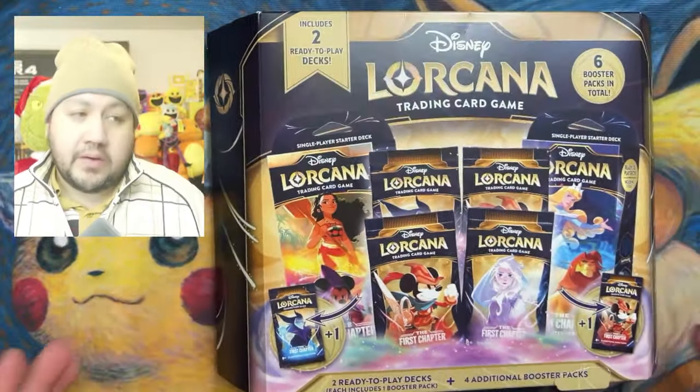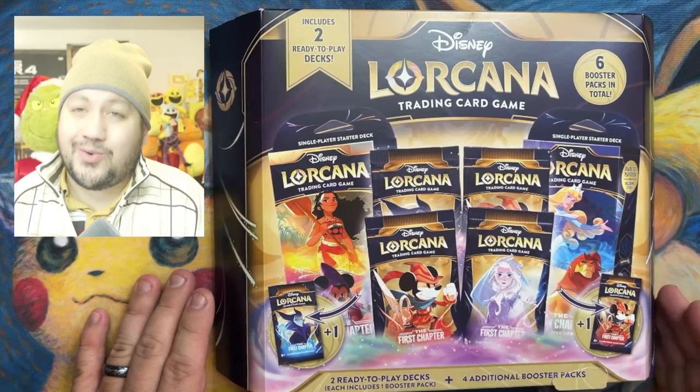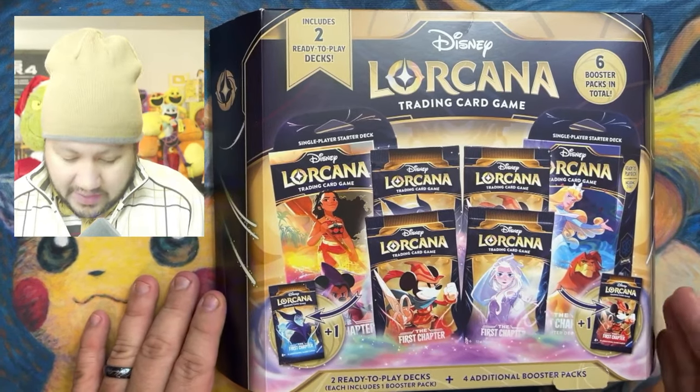Welcome back to another video. It's Manny from Seth and Manny. We are opening this Lorcana trading game box right here.